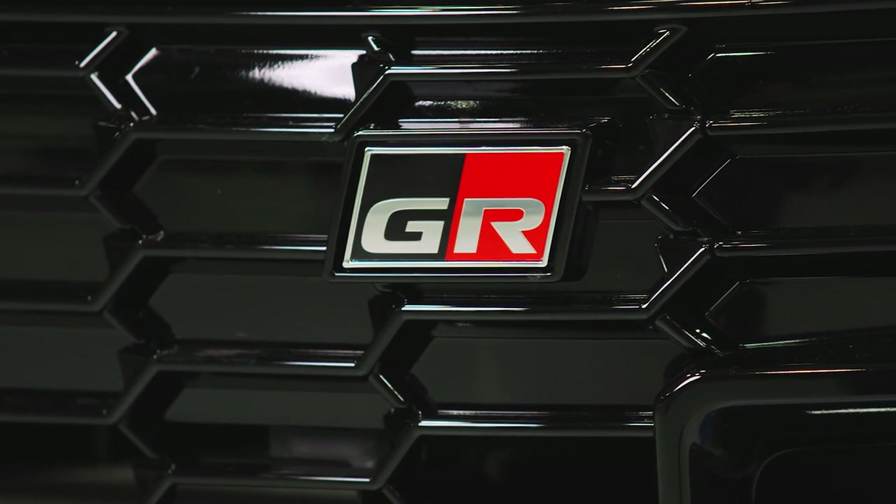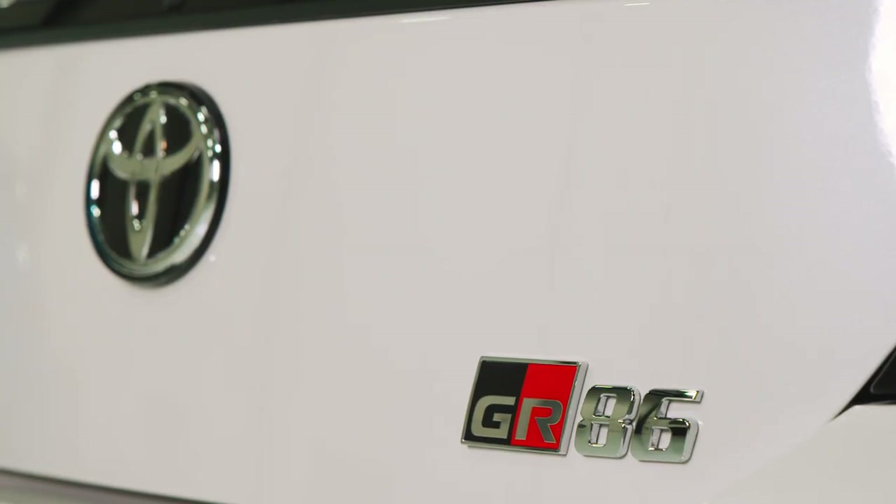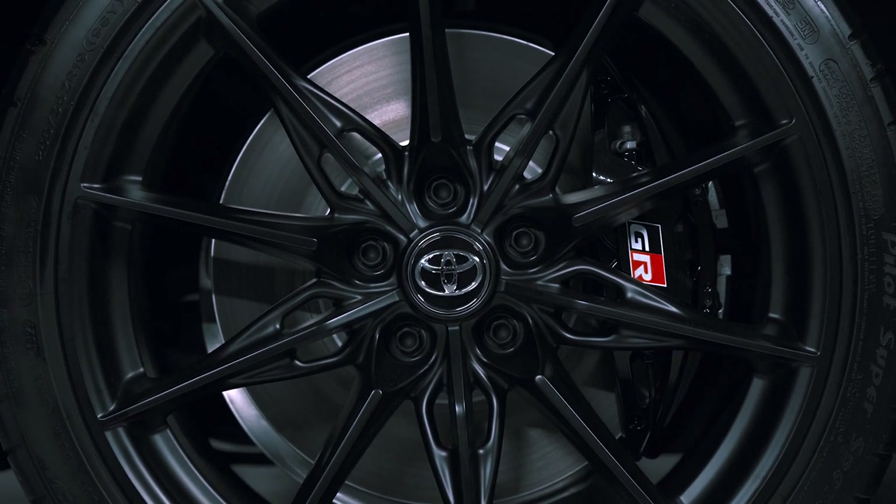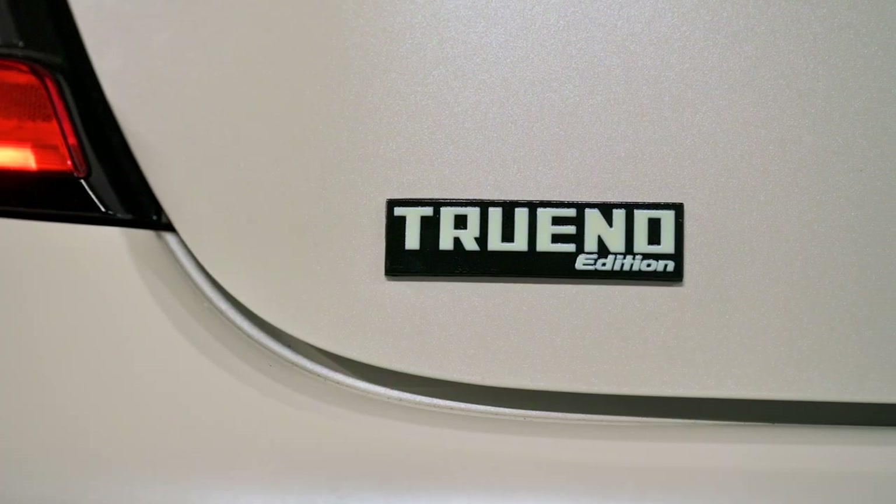For 2024, the Circuit Edition has the same 300 horsepower as last year, but if you want one, you better move quick — Toyota's only going to offer 1,600 of these in the U.S. We already love Toyota's GR sports cars. The GR Corolla, GR86, and Supra are all feisty performers, but now with these new upgrades for 2024, there's even more reason to consider these cars.